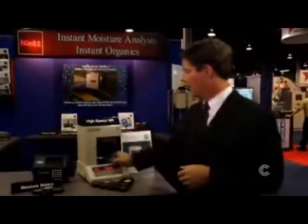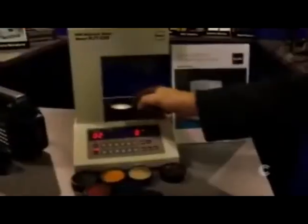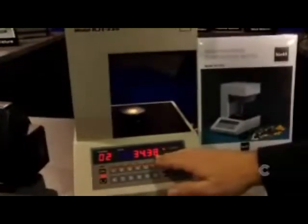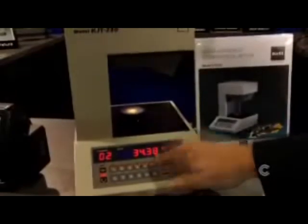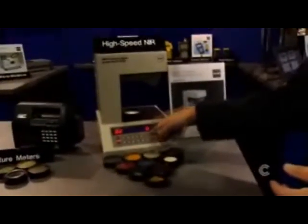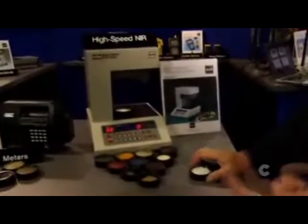The way this desktop analyzer works is we simply scoop up a sample — we don't weigh it or grind it — and place it into the instrument. The instrument recognizes that there's a sample to be tested and averages the sample by spinning it for about 6 to 10 seconds. When it finishes the test, it displays the value right here for the operator. It automatically zeroes with the integrated optical zero plate, which assures proper GLP and GMP compliance on every single test. This will work on pretty much any liquid or solid.